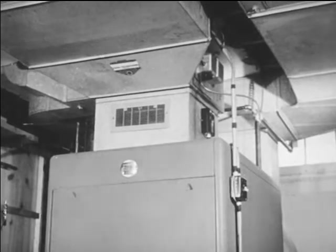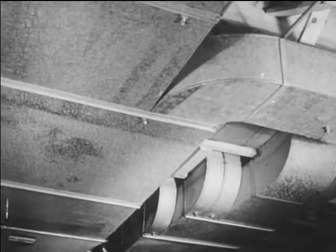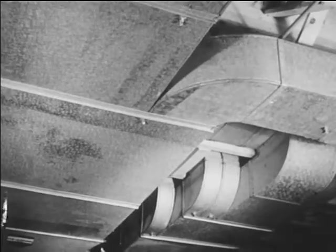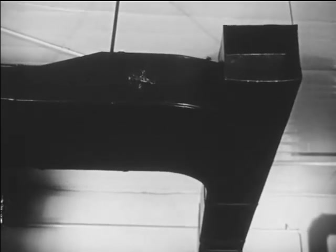Although for the most part furnaces are manufactured in factories, their installation provides considerable business for the local sheet metal shop. Air conditioning and ventilating systems in stores, factories, and homes have greatly increased activity in the sheet metal field.